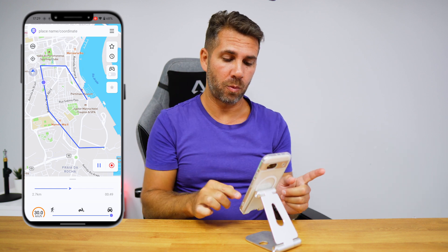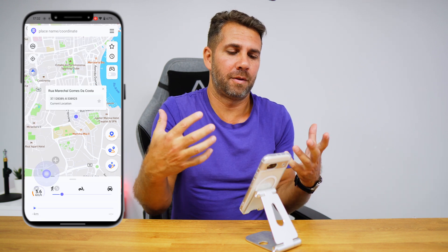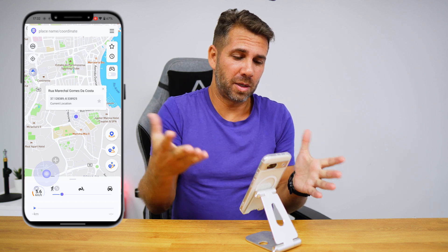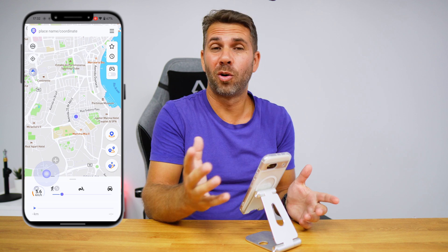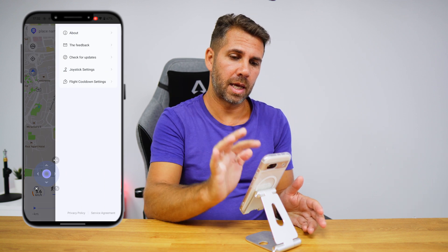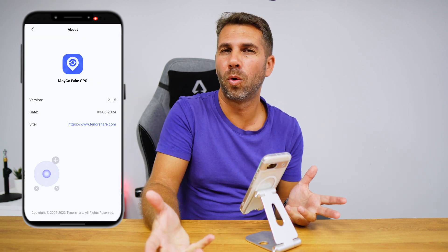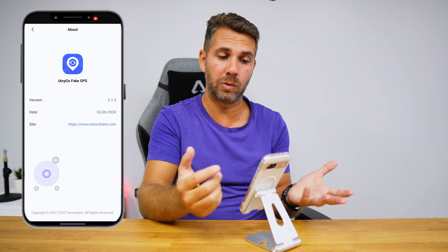So this is basically what you can do in terms of movement, speed, and the different ways to move — in any app you want. Whether for gaming objectives or just pranks, this might be a great tool. The app is called iAnyGo Fake GPS — the link is below so you can check out all the specs and features. If the video was helpful, don't forget to leave a thumbs up. My name is Roberto Giorgi and I'll see you on the next one.